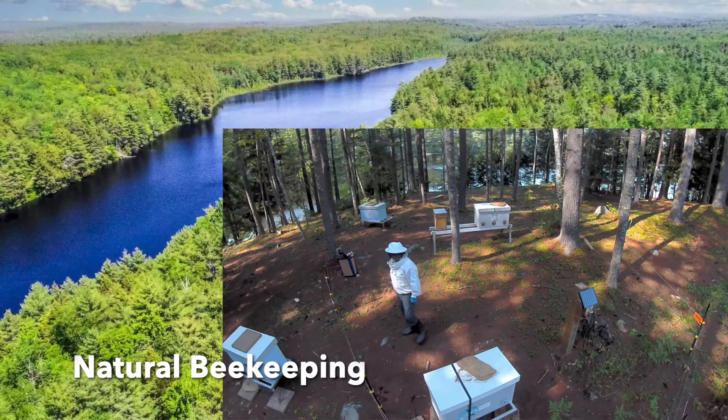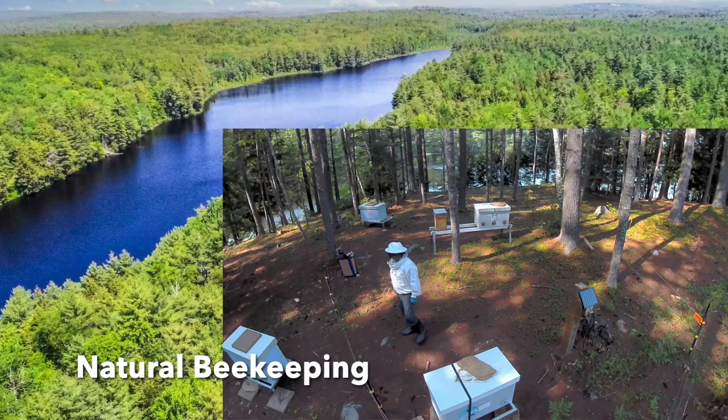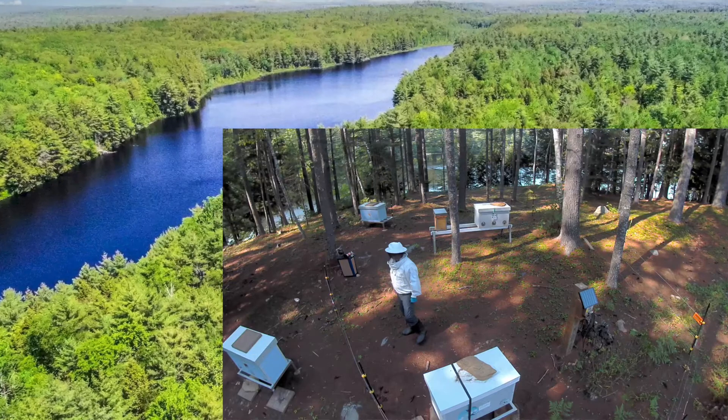Sugar only contains carbs, while naturally foraged nectar and pollen have vitamins, proteins, and hundreds of micro and macro nutrients that are essential for the bees' health.